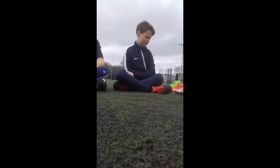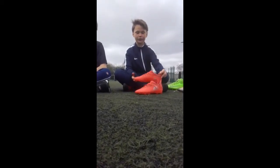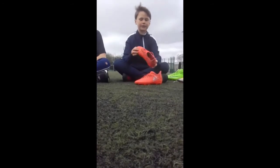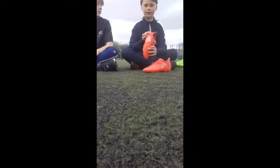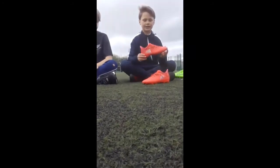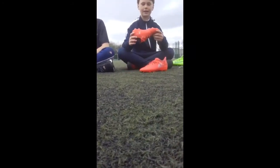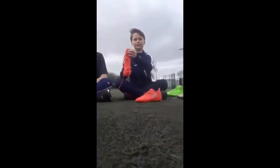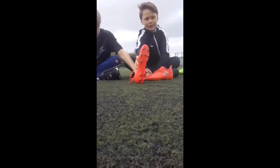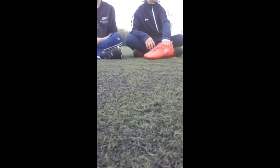My next boots are these orange — no, red. I've been told they're red, I don't know. Shout out to Toby Brown. They are the Pure Chaos, Adidas, without the lace cover. My favourite part of these boots: these are my first ever sock boots, and I love the sole plate — it's like bumpy. I don't know if you can see it, but it's bumpy and I like it. Recommend them.